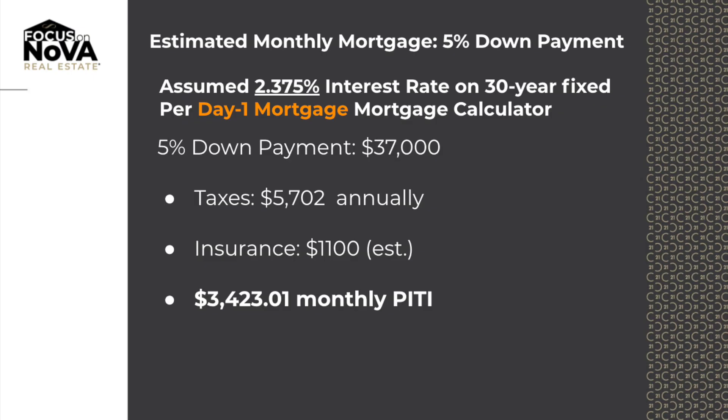So let's start with a 5% down option. That would be a $703,000 loan amount. Your total payment, including taxes, insurance, and monthly mortgage insurance, would be $3,423.01. That interest rate is 2.375, zero points, zero discount points, and zero origination points. Pretty incredible numbers there.